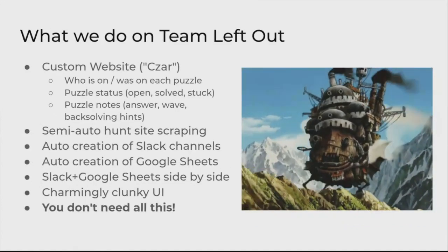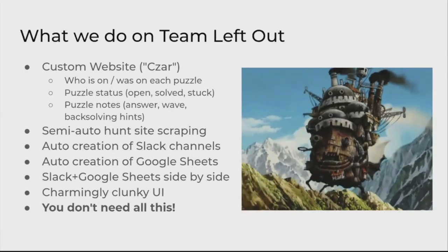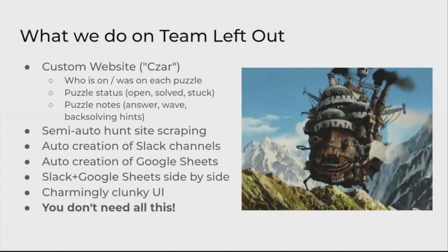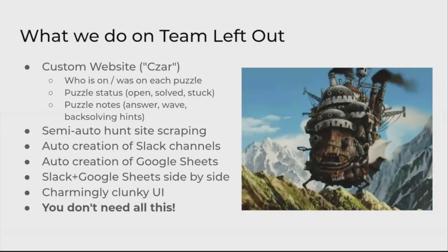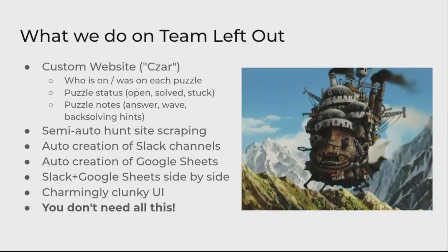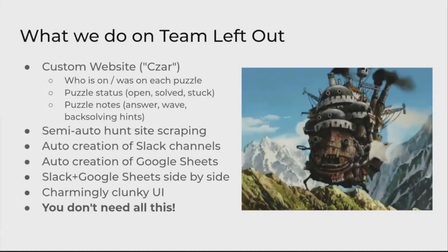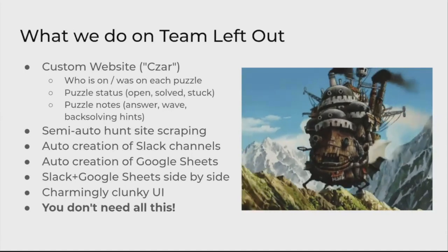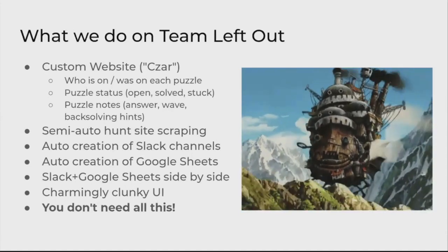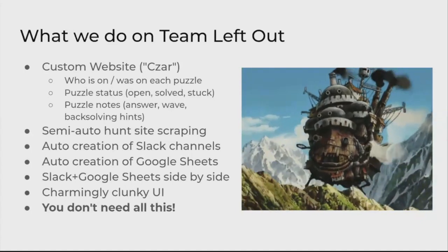So what do we do on Left Out? We use a program called ZAR. We use it when we're all sitting in the same room, and it makes it more fun to solve puzzles. We think ZAR will be even more useful when we're all remote and spread out. ZAR simplifies a lot of things: it makes it easy to get to the puzzles, shares information about what's going on in puzzles, shows which puzzles go with which metas, and shows who is or has been working on puzzles. I think the most important thing is you do not need site scraping, Slack channels, and auto-creation of sheets — you can do a lot with a much smaller system.